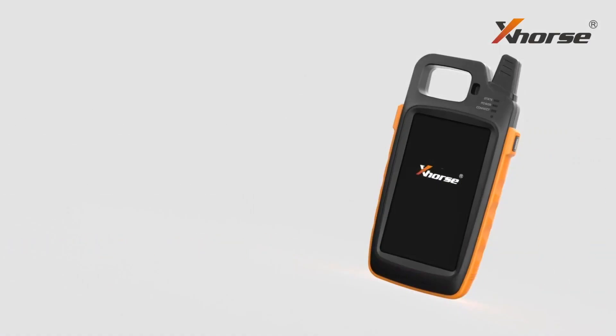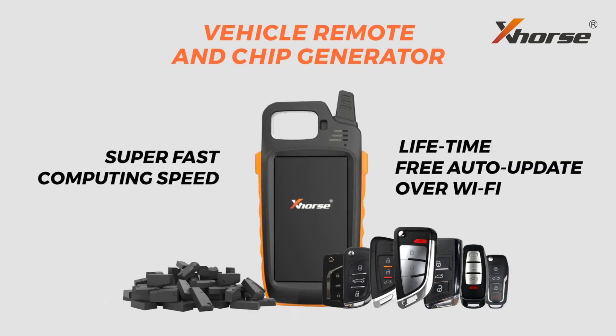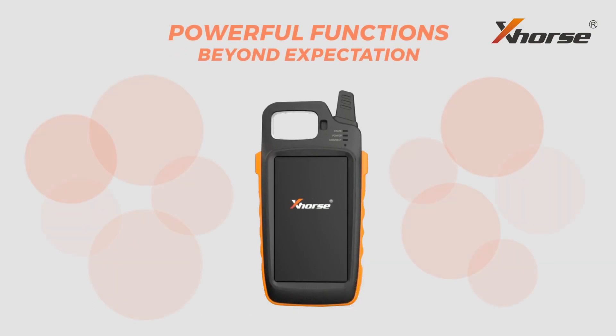Last year, X-Force integrated the functions of Mini Key2 and other devices and launched Key2 Max. Key2 Max offers immobilizer programming and other commonly used functions that a Locksmith needs. It can work independently. With Key2 Max, you can solve most of the problems you meet in work.